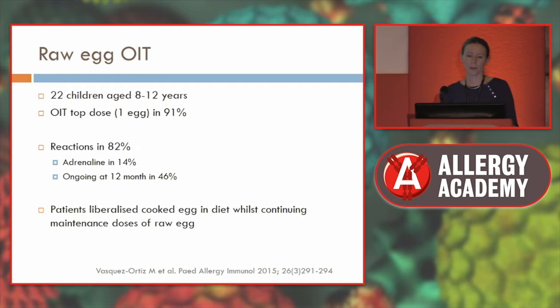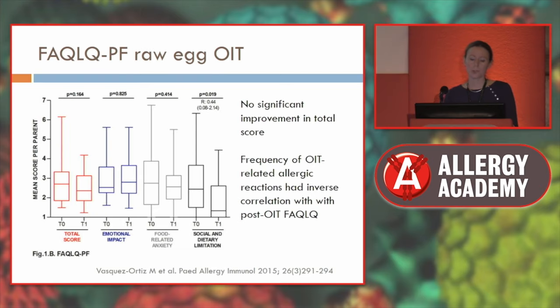One study I always mention concerns reactions during immunotherapy. They did raw egg oral immunotherapy in children aged 8 to 12, and many had reactions — 14% required adrenaline. They were able to liberalise cooked egg whilst maintaining the dose of raw egg. Importantly, there was no significant improvement in total quality of life score, mainly because of the number of severe allergic reactions during immunotherapy. The more reactions they had, the worse their quality of life.